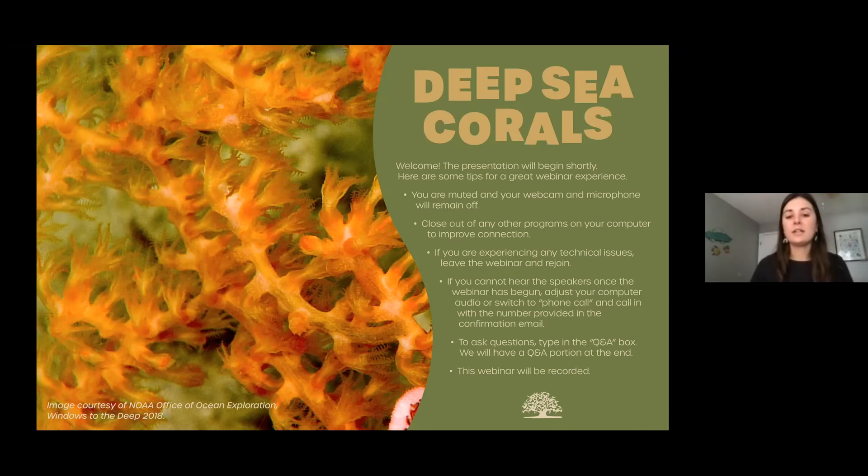Dr. Sauter has been on some amazing research trips and expeditions, including the one we are going to hear about today, where she was a co-lead scientist on a NOAA 2018 deep sea coral discovery expedition. The presentation will last about 40-45 minutes, and then we will have a question-answer session afterwards. Please submit your questions throughout the presentation in the Q&A box at the bottom of your Zoom screen. You will be muted throughout the presentation. The webinar will be recorded, and a link to the recording will be sent out in a follow-up email to all registered participants.